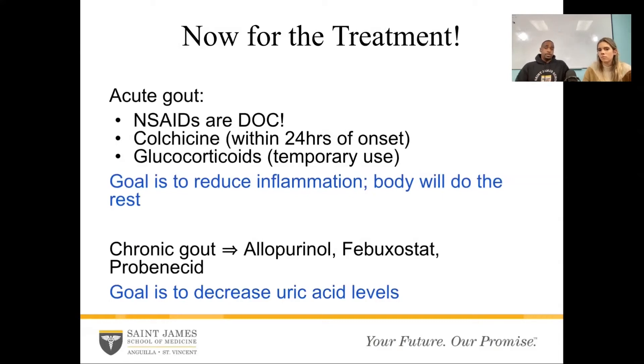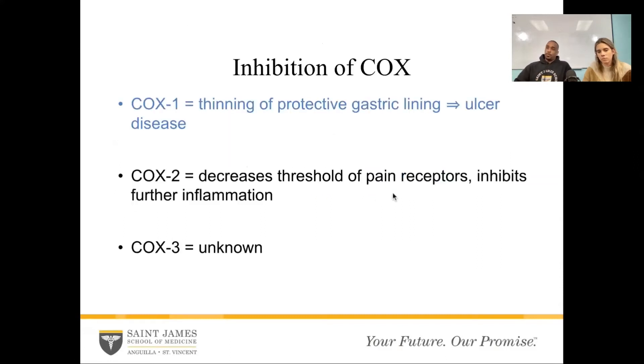The role for treating gout in an acute picture is to reduce inflammation — the body will clear the uric acid. In chronic gout, we want to decrease uric acid levels. Drugs like allopurinol, febuxostat, and probenecid either decrease uric acid production or increase how much we excrete. Either way, we're just reducing levels. But in acute gout — reduce inflammation. So we give an NSAID. The question is which one. If we give an NSAID, we're going to inhibit cyclooxygenase. If we inhibit cyclooxygenase 1, we thin the protective gastric lining, which leads to ulcer disease. Someone who already has ulcer disease — it's going to worsen. So we want to give them something that doesn't inhibit cyclooxygenase 1, but inhibits cyclooxygenase 2, because that has to do with pain and inflammation.